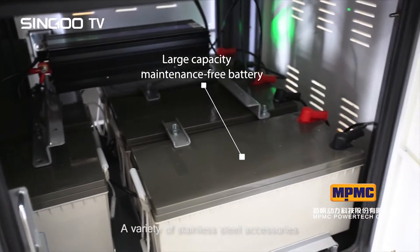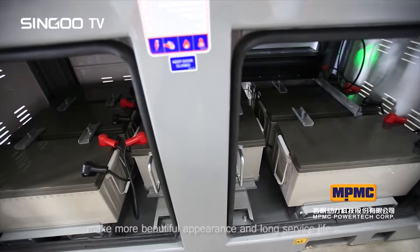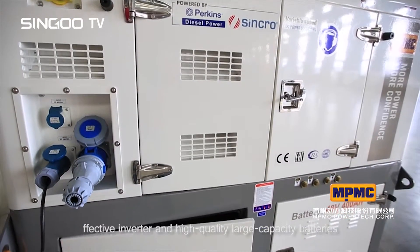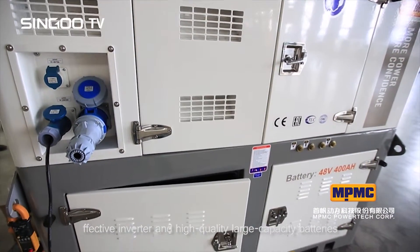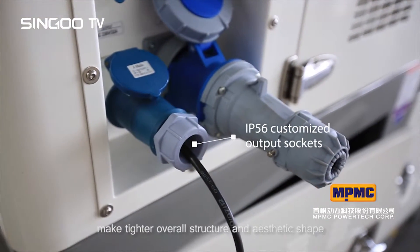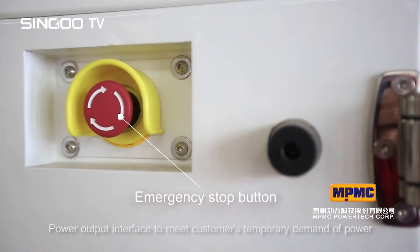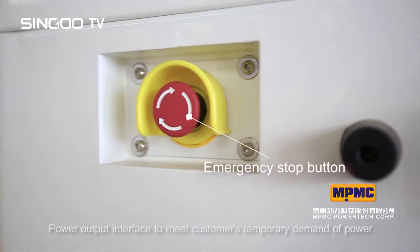A variety of stainless steel accessories make for a more beautiful appearance and long service life. An effective inverter and high quality large capacity batteries are included. The side control panel layout creates a tighter overall structure and aesthetic shape, while the power output interface meets customers' temporary demand for power.